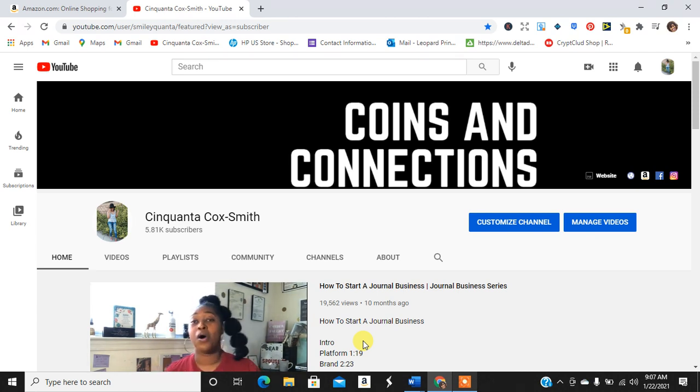Hey guys, what's up? It is your girl Cinquanta Cocksmouth of www.cinquantacocksmouth.com. Smile for me. So today I am here with a live research video. We're going to be searching all things print on demand. I'm going to use Amazon and Etsy to see if we can find you guys some good designs to try out for St. Patrick's Day.